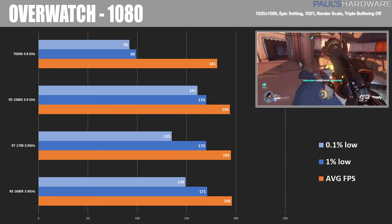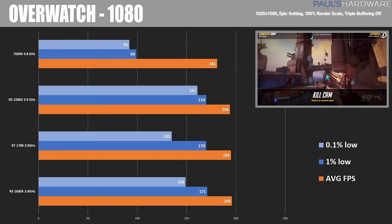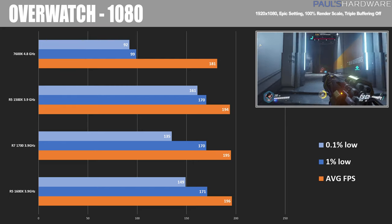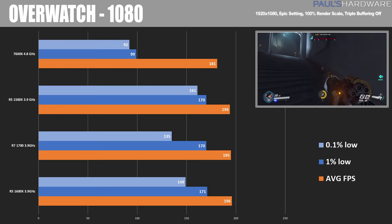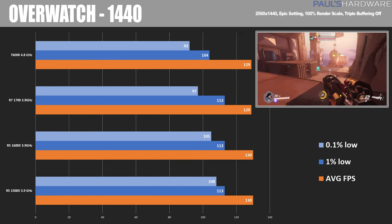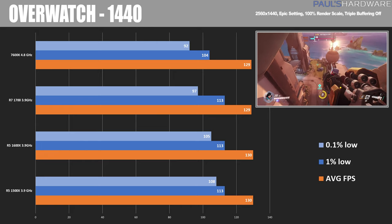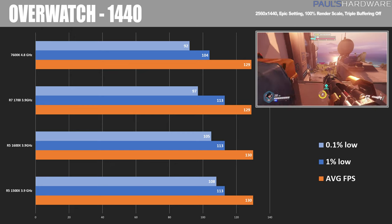Moving on to Overwatch, the 1500X actually had a really good score here — 194 average — and very good 0.1% and 1% lows as well. I have no good explanation for the 7600K in this test; this was the very last benchmark I ran with the 7600K, and I came out with some anomalous numbers. I re-ran the test several times and I don't have a good explanation, so take that one with a grain of salt. At 1440 though, scores are pretty much the same across the board with minimal variance. The 7600K did have lower 0.1% and 1% scores, but overall Overwatch is easily handled by any of these processors.